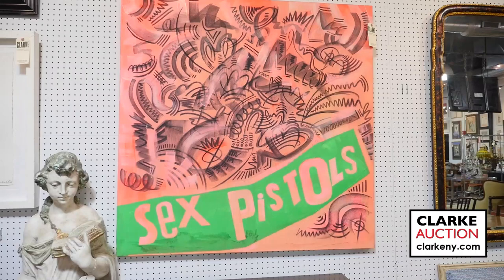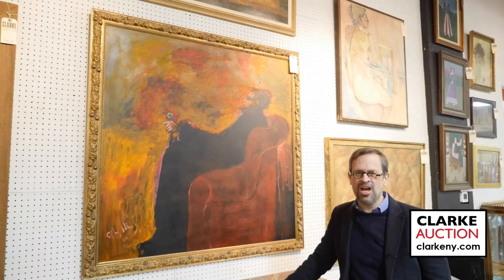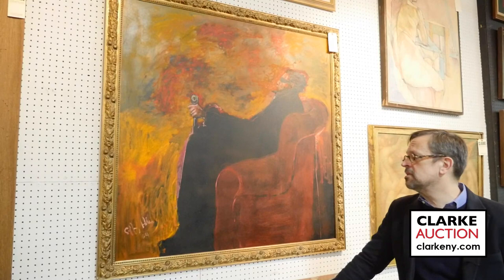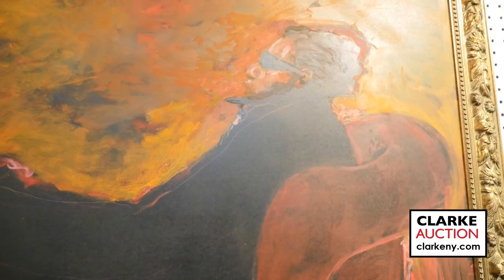The final work I want to show you is by Jeffrey Holder of Fernando Sanchez. You may know Jeffrey Holder as the villain from the James Bond film Live and Let Die and the 7-Up commercials. The sitter was also a famous designer of women's lingerie and designed the clothing for Madonna's Material Girl video. It's a lovely picture and almost reminds me of the Memorex commercial from the 1970s. Be sure to go to ClarkNY.com to see a complete catalog. Be sure to look at the Vincent D. Smith works as we have several great drawings by the artist. Good luck at the auction on April 7th.